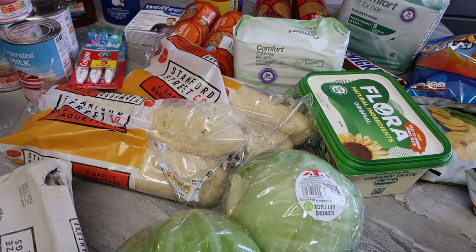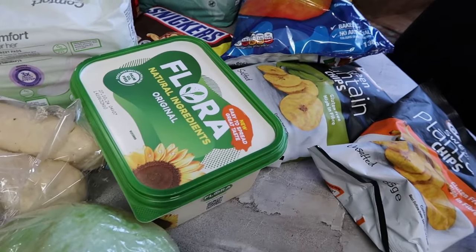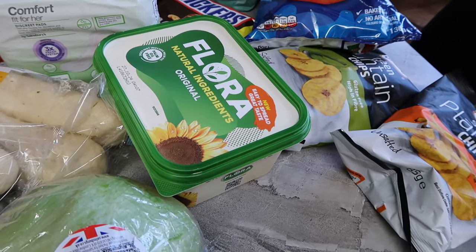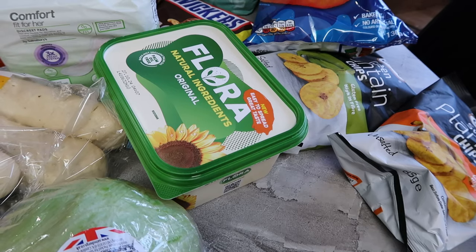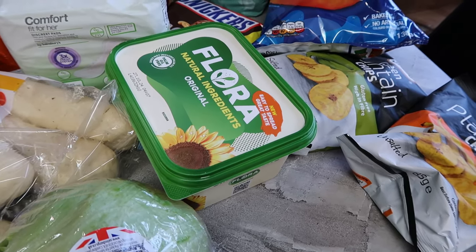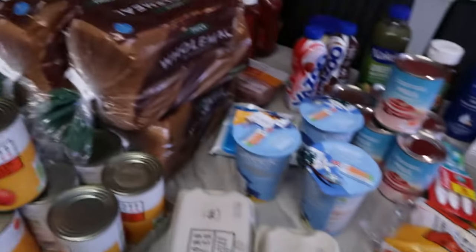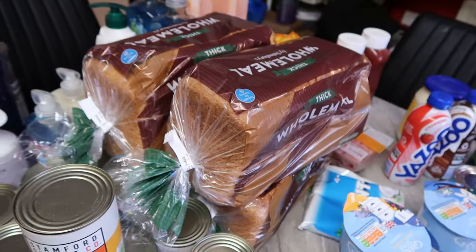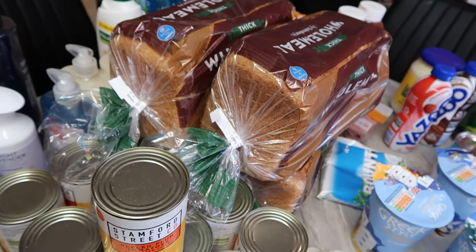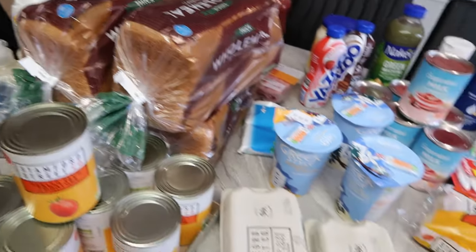I got Flora butter — I really like it, very yummy. I got the big one today. The Flora butter is £4.60 but there's a Nectar saving of £1.65, so I paid around £3 something. Then I got Sainsbury's wholemeal bread at 75p each and I got four of them.